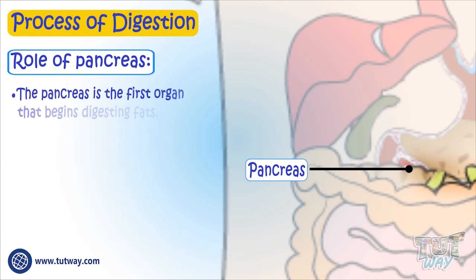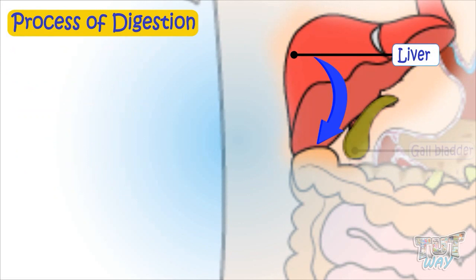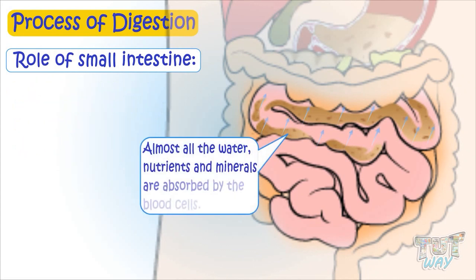The pancreas is the first organ that starts digesting fats. It also contains bicarbonate, which neutralizes the acid from the stomach. The liver produces a digestive juice called bile, which is stored in the gallbladder. The most important function of the small intestine is the absorption of nutrients and minerals from food. Almost all the water, nutrients, and minerals are absorbed by the blood cells and become part of our body here.